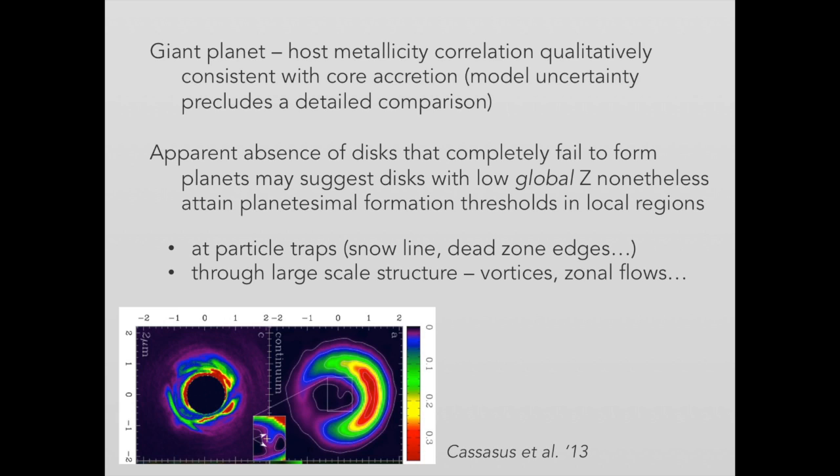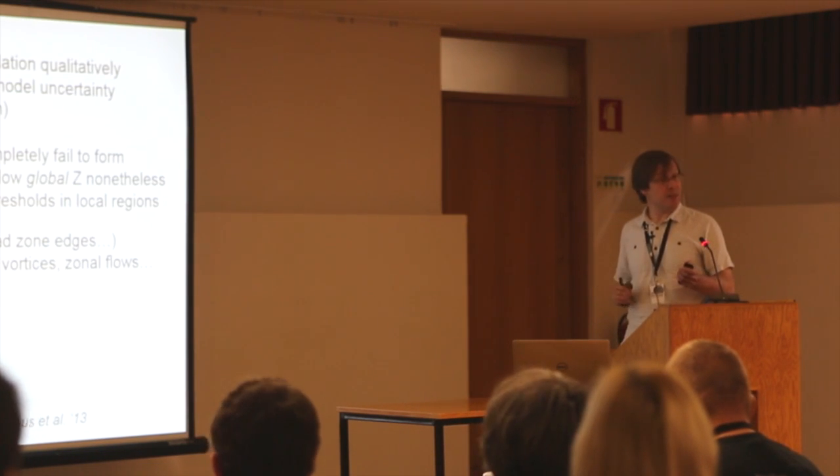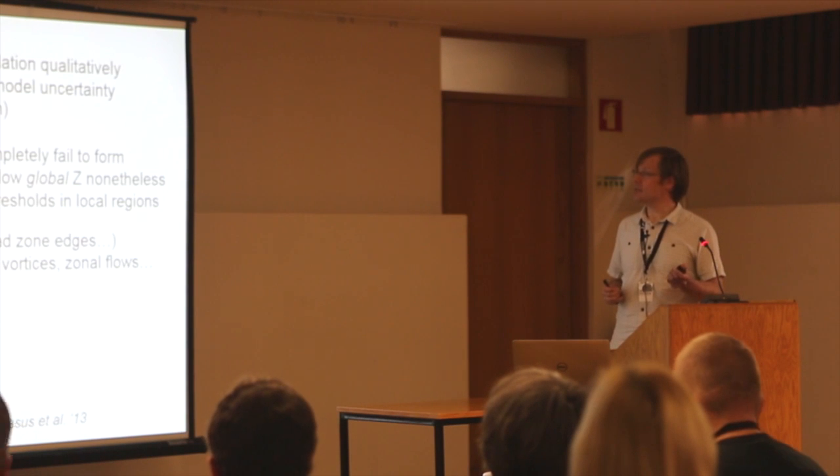Planetesimal formation might take place at particle traps — for example at the snow line, at the edges of discontinuities in the disk known as dead zones, or through the formation of large-scale structure in the disk such as vortices and zonal flows. This has some overlap with recent ALMA observations, which seem to show a lot of large asymmetries, at least on large scales, in some subset of protoplanetary disks.